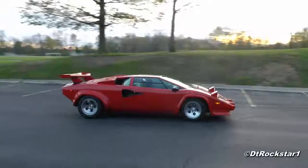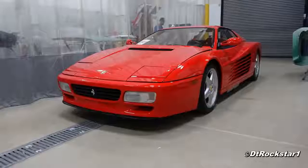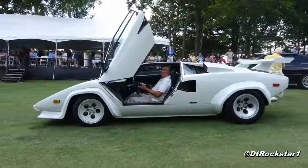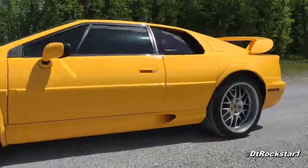Speaking of cars that were poorly made, look at the Lamborghini Countach, the Lotus Esprit, and the Ferrari Testarossa from around the same time. Those cars were poorly built, and they were built by manufacturers that had been around a lot longer, and they cost way more than the DeLorean. So that kind of puts it in perspective.